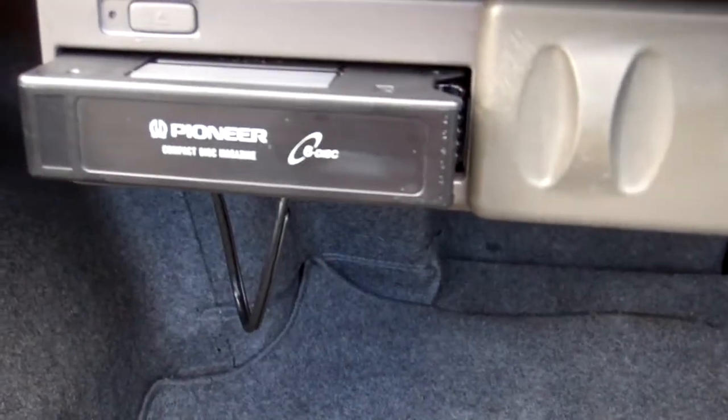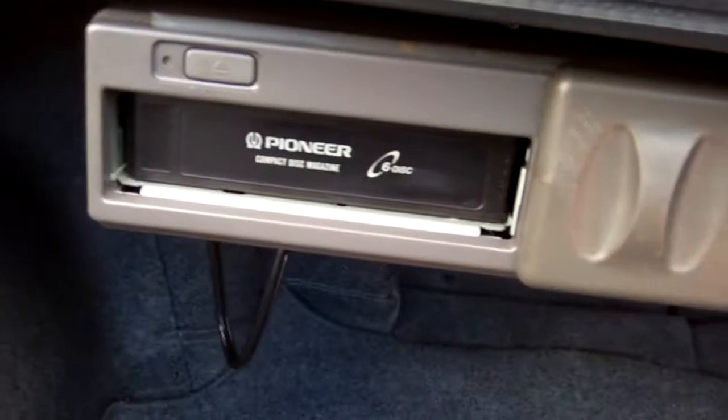There is your boot space. We've got a Pioneer 6-disc compact disc magazine. So that's always handy.